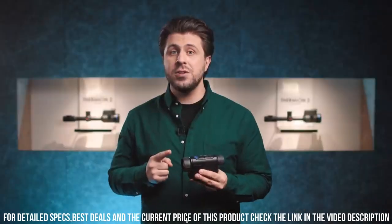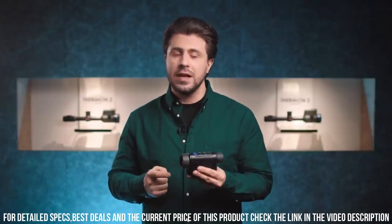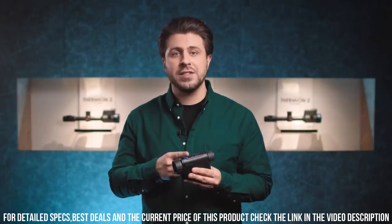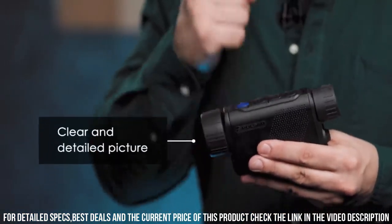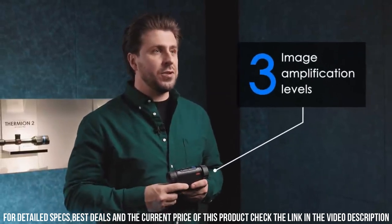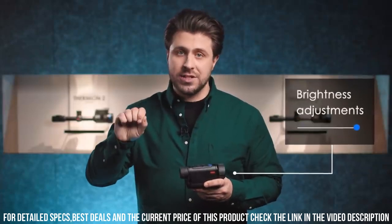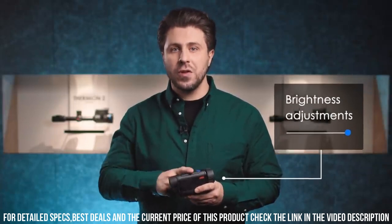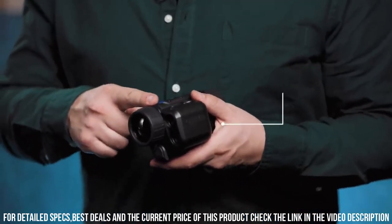Its compact and lightweight design makes it perfect for hunters, outdoor enthusiasts, and security professionals. Featuring a user-friendly interface and intuitive controls, the Axion 2 is easy to use and provides real-time thermal imaging on its high-quality display. With its long battery life and durable construction, it's ready to withstand the demands of any adventure. Unleash the power of thermal vision with the Pulsar Axion 2 Thermal Monocular and experience the world in a whole new way.